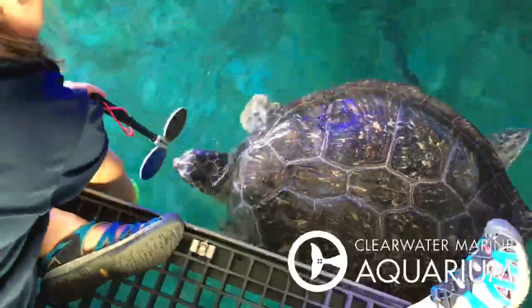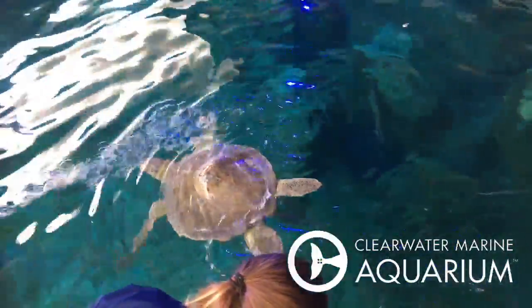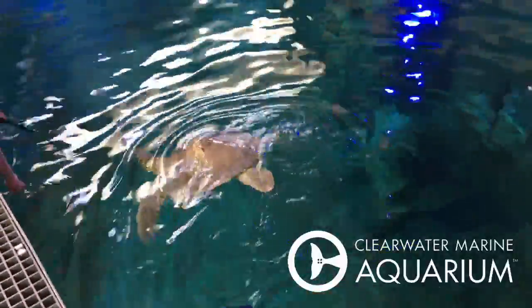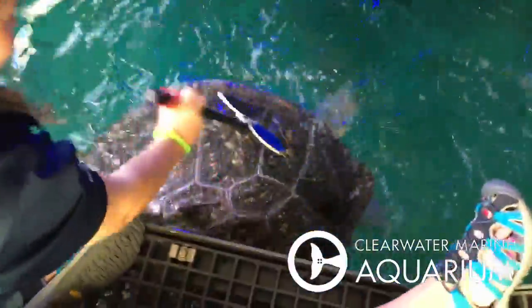So what we'll see now — this is Eula. Eula is one of our little vacuum cleaners of the habitat. She will go after the littlest piece of lettuce or zucchini or avocado.